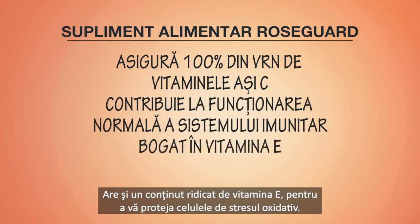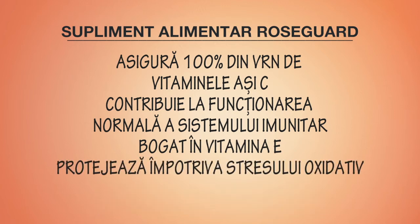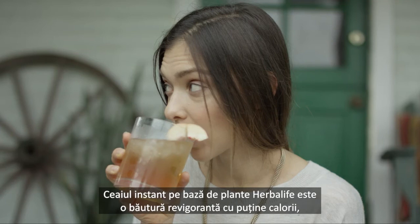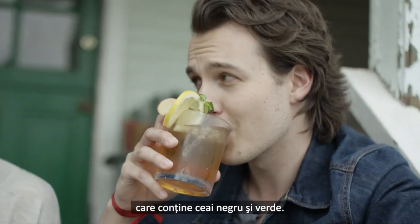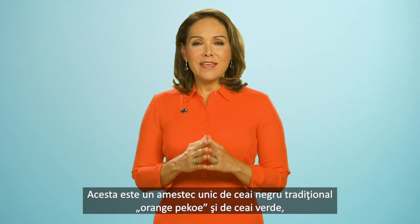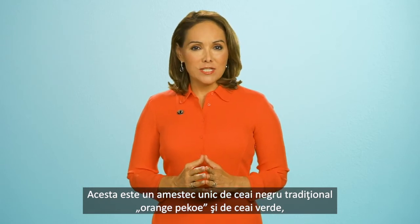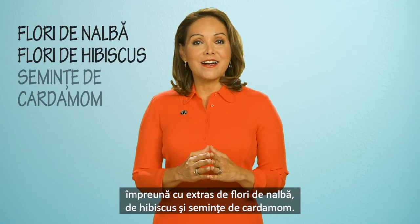ProsGuard is also high in vitamin E to help protect the body cells from oxidative stress. Herbalife Instant Herbal Beverage is a low-calorie refreshing drink infused with green and black tea. This unique blend of orange pekoe, a traditional black tea, and green tea with extracts of malva flower, hibiscus flower, and cardamom seed.